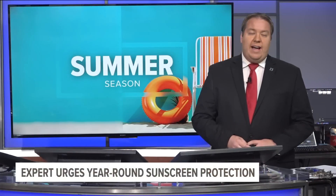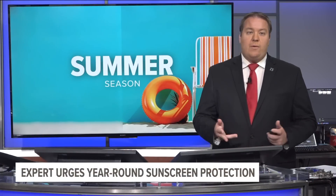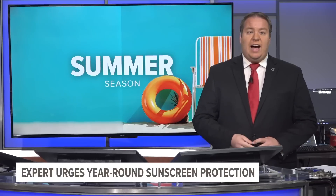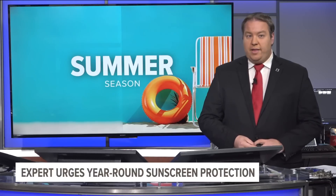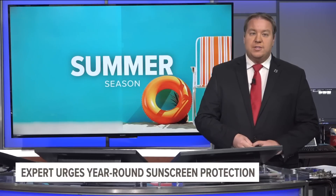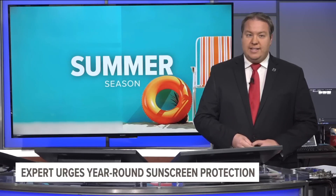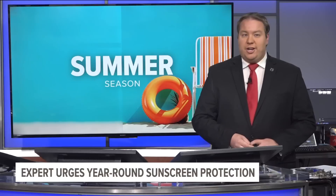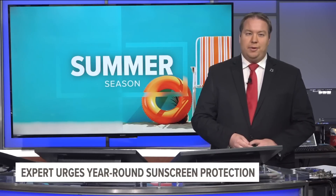Another effect of being out in the water or at the parks is of course those solar rays, and you want to protect yourself from those. July is UV Awareness Month, and one local medical expert is urging people of all skin types to protect themselves all year long. 13 On Your Side's Josh Albertus reports on just why this is so important.